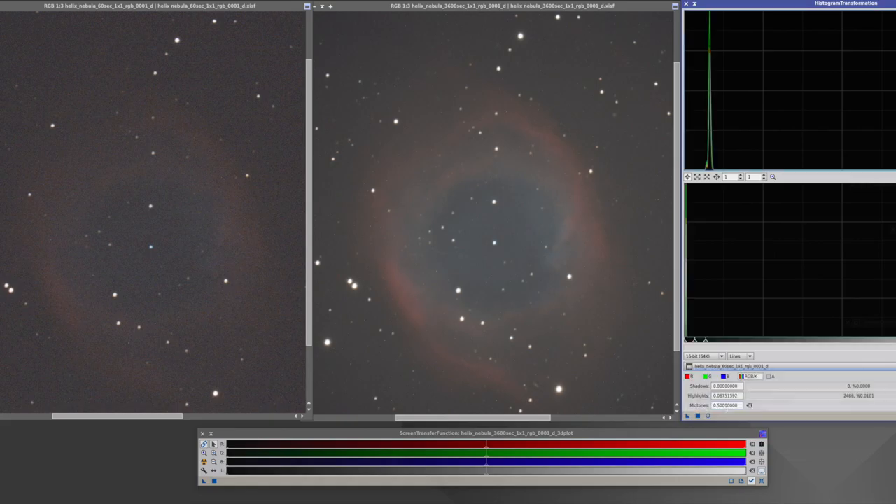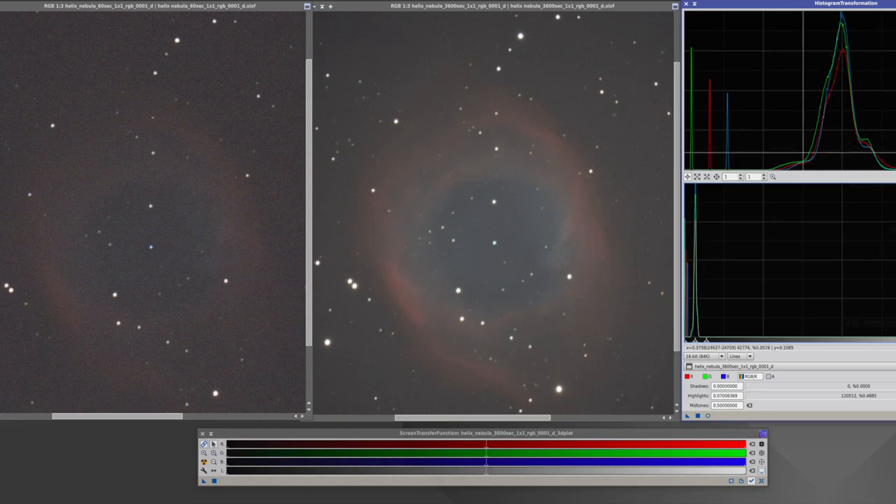If I check the 60-second version you can see the histogram is pulled right up to the left. In order to pull out all that data I need to stretch it heavily. If I go to the one-hour version I actually have to pull it back less — we don't stretch it as far. And you'll note that the peak is much wider: there are more darks and more lights in here. That means we have a greater dynamic range across the whole image, so you get more difference from dark to light. It's clear there's way more detail — even in this little area here I can count 15 stars.